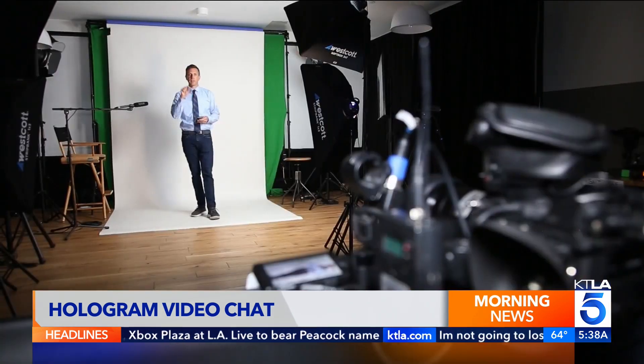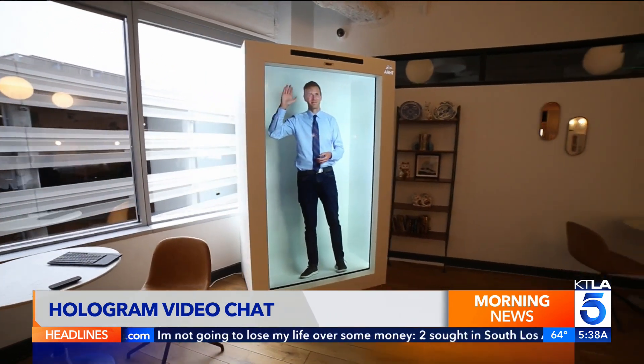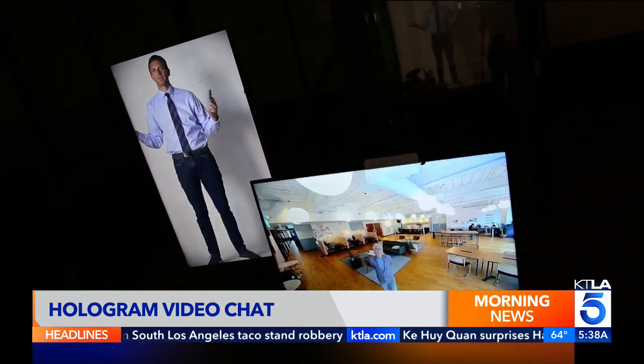When a hologram appears, people sit up in their seats a little bit. The technology consists of two parts: a basic studio, then this box with an LCD screen. They can be thousands of miles apart, and you can still present and interact live.